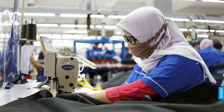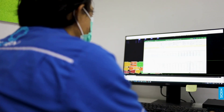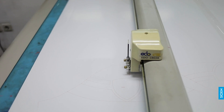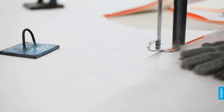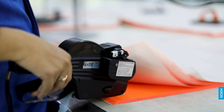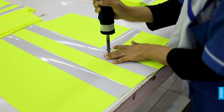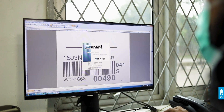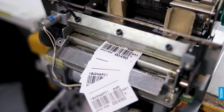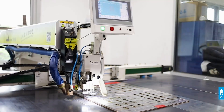Sion Indonesia also specializes in high-frequency welding, seam sealing, bonding and laser cut. It has the latest machinery which helps the unit in producing high-quality garments.